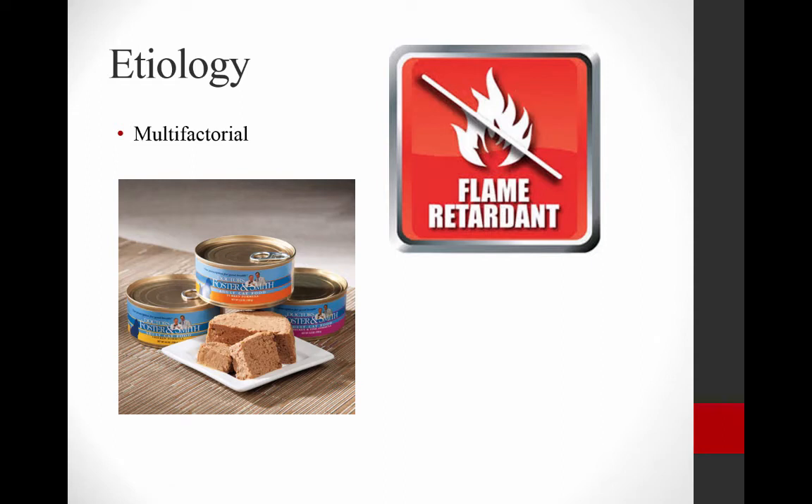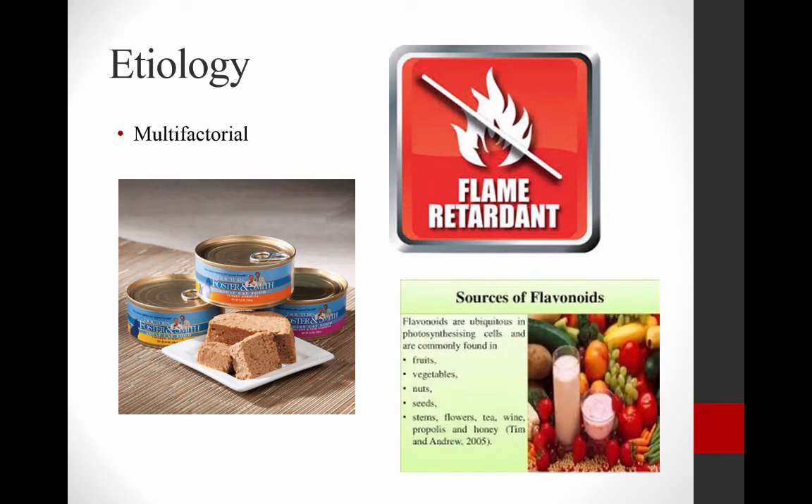There's some data to show that flame retardants present throughout our households — that cats are exposed to because they live with us and lick themselves and ingest things from our carpets and bedding — might be part of the etiology of hyperthyroidism. Also, flavonoids, which are present in cat foods now that cats weren't traditionally exposed to, as we feed them plant-based materials in commercially available cat foods, may also be part of the etiology. However, the pathogenesis at this time remains unknown.